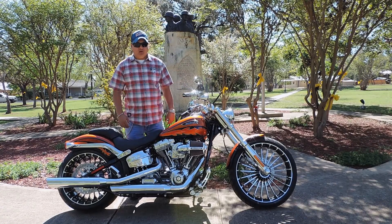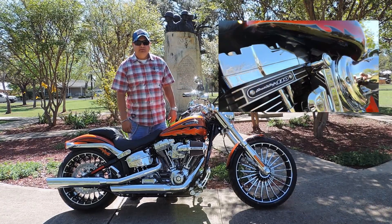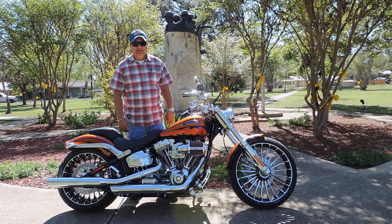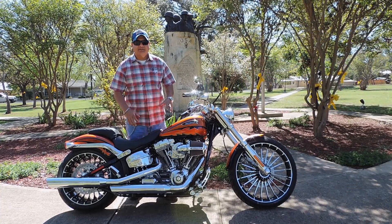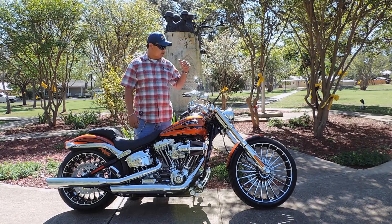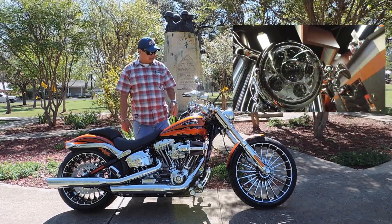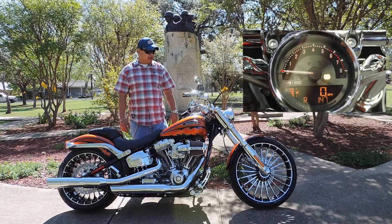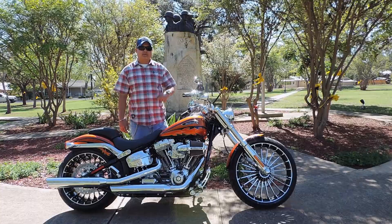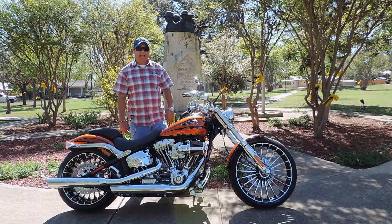The 2014 CVO has a 110 air-cooled American-made motor, heavy breather, six-speed transmission, and Screaming Eagle badges to complete the look. The CVO also has an LED headlamp, dual-digital speedo, keyless ignition, and slipstream controls that are stylish and comfortable.